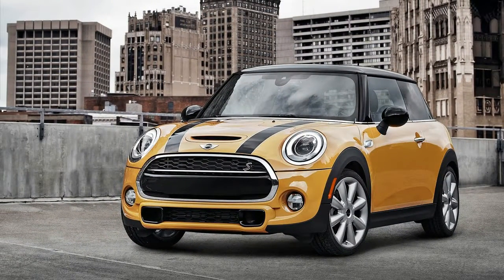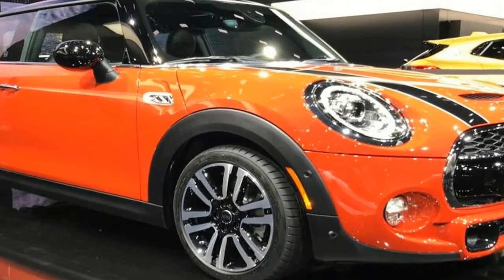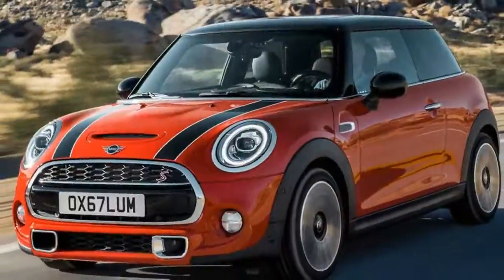Today, Mini announced refreshed versions of its F55-66 Mini Cooper hardtop, both two-door and four-door, and convertible models are headed for next week's Detroit Auto Show.